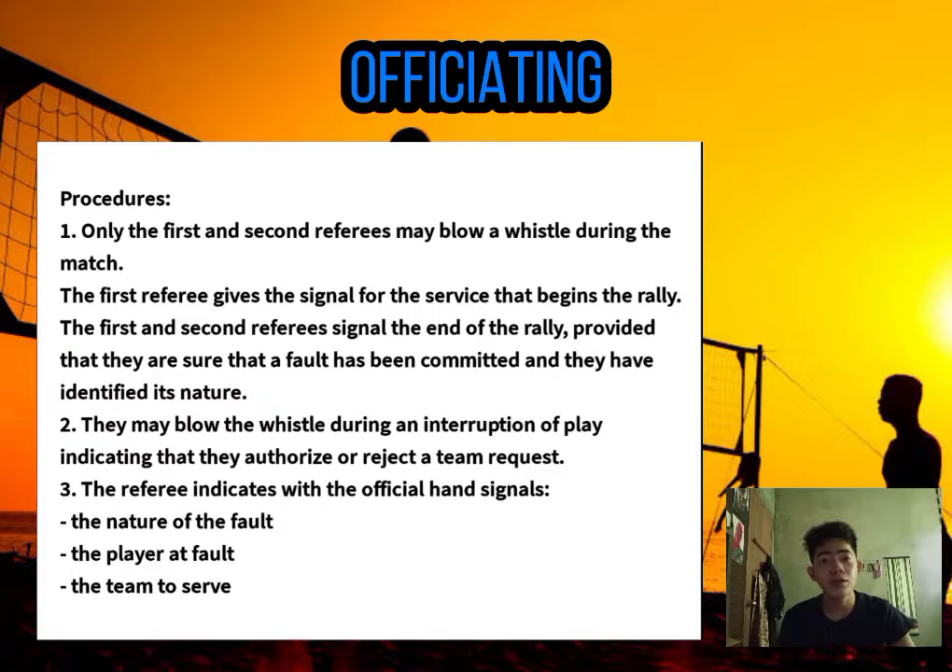And now let's talk about officiating. Only the first and second referees may blow a whistle during the match. The first referee gives the signal for the service that begins the rally. The first and second referees signal the end of the rally, provided they are sure a fault has been committed and have identified its nature. They may blow the whistle during an interruption of play to indicate they authorize or reject a team request. The referee indicates with official hand signals the nature of the fault, the player at fault, and the team to serve.